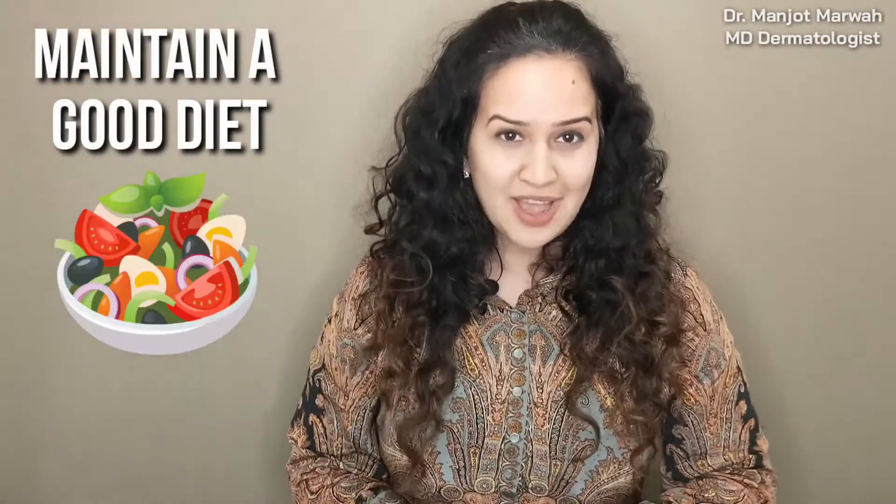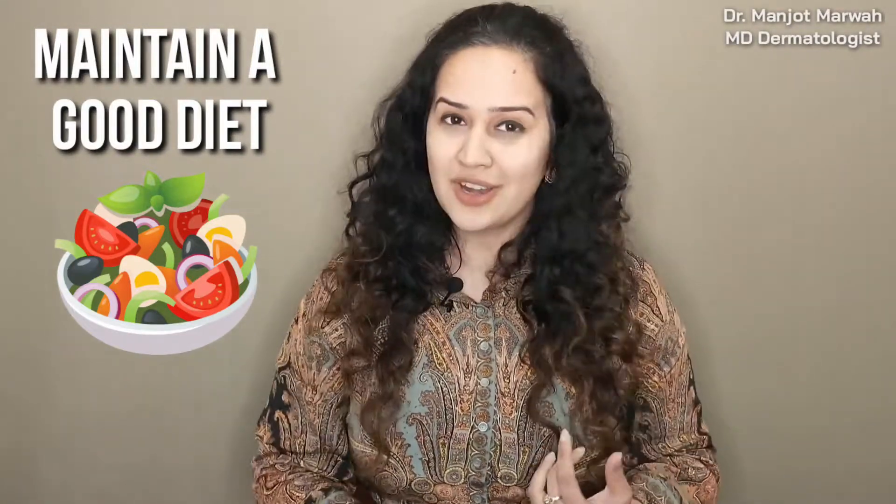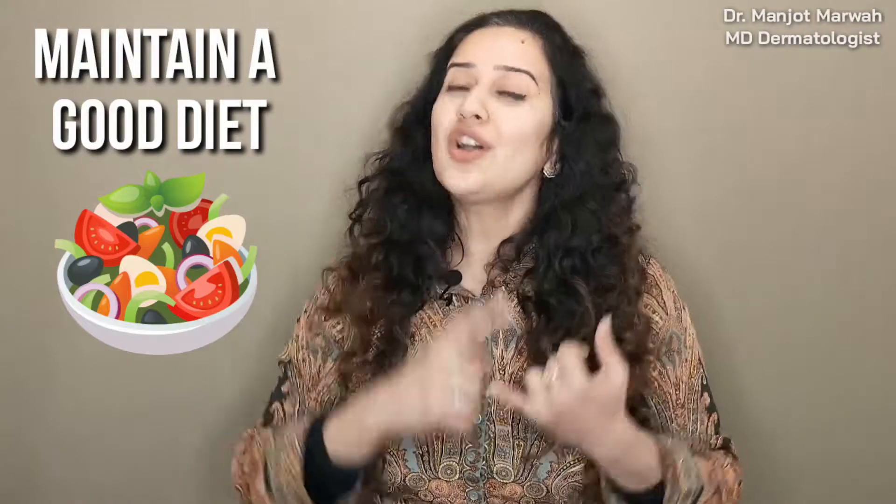If you are suffering from telogen effluvium due to a COVID-19 infection you had in the past three to six months, here are a few things you can do to help your hair fall. First, maintain a good diet — it's extremely important to have a healthy diet and not be deficient in any nutrients. Secondly, supplementation: if you are deficient, take multivitamins, iron, vitamin D, B12, and biotin — as many vitamins as possible, because you're trying to get your hair out of the shock it's going through.